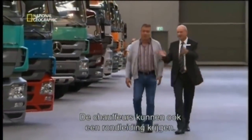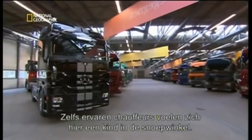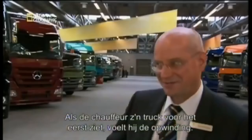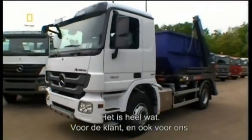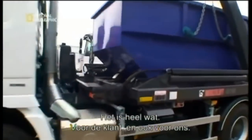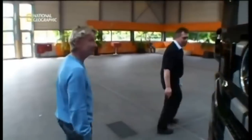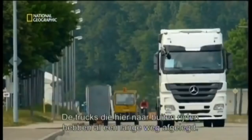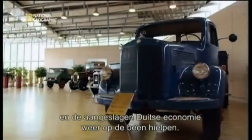Drivers can even get a tour of the factory. Even for a seasoned driver, it's like being a kid in the proverbial candy shop — the world's biggest candy shop. When the customer sees the vehicle here for the first time, you can feel the excitement. It's a big deal, not only for the customer, but for us — it's a really nice moment to get the truck right here in the plant. The trucks that roll from this plant have traveled a long road. In the decade after World War II, Mercedes launched trucks that soared in popularity and helped boost the German economy.